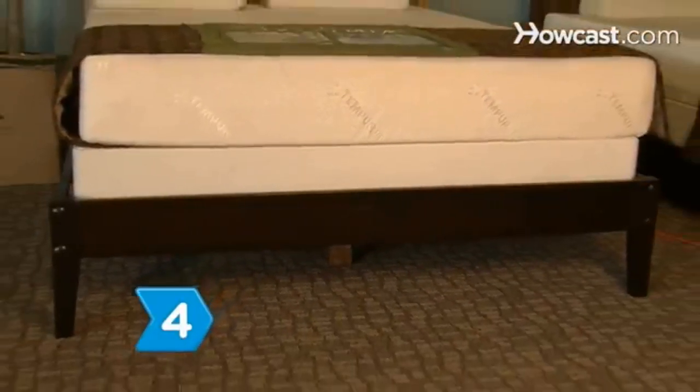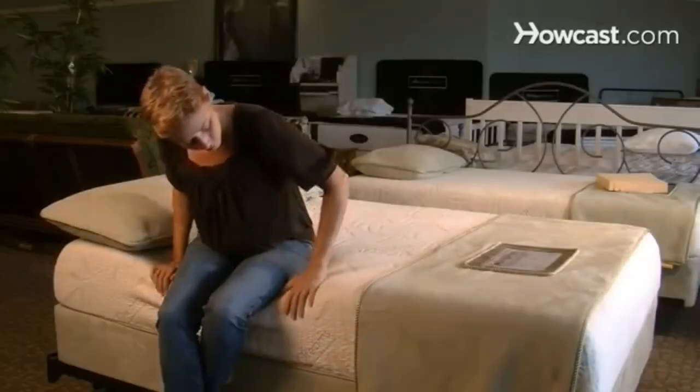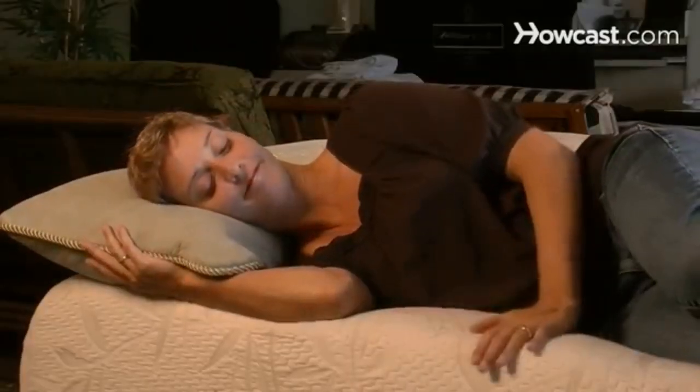Step 4: Buy a Visco Memory foam mattress, which conforms to the body's shape to support weight in the contours of the back. Shop for the density that suits best.